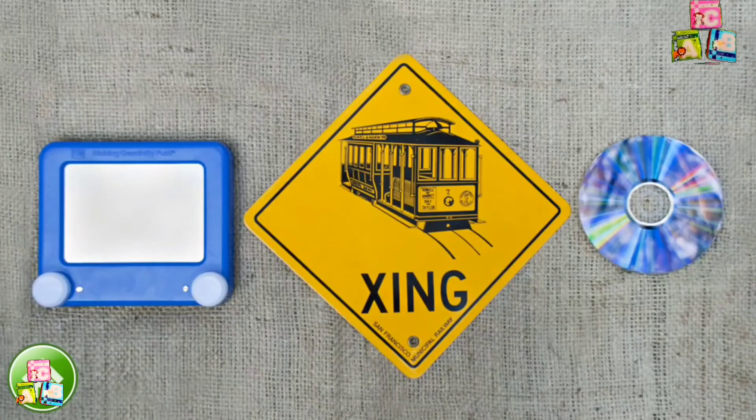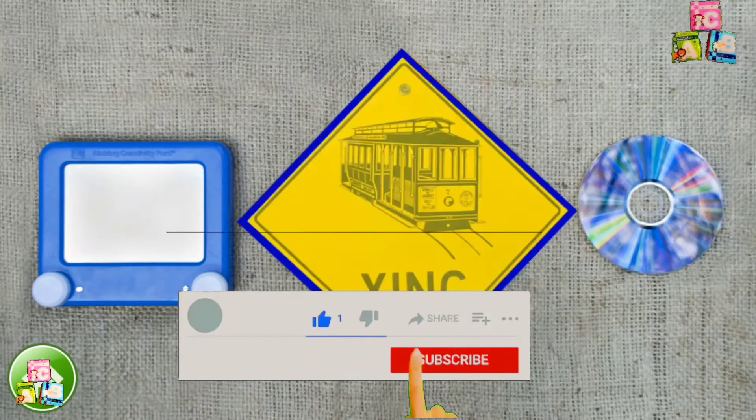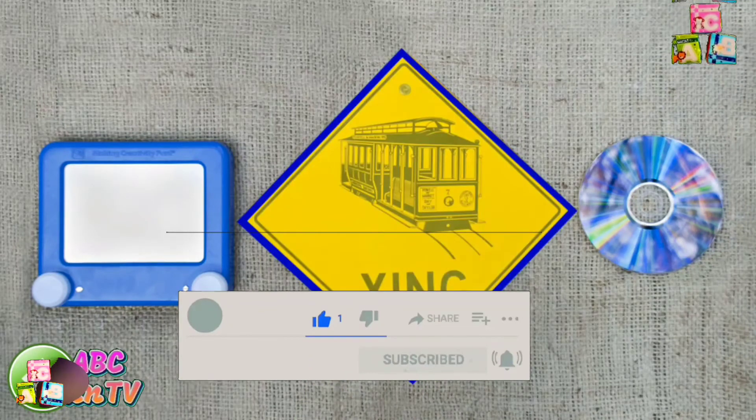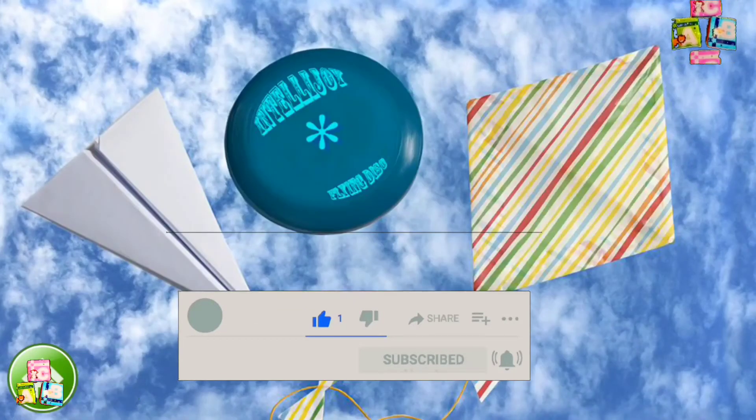We are going to learn shapes. Look for a rhombus — it looks like a diamond. Hooray! This crossing sign is a rhombus. Now let's find another rhombus.